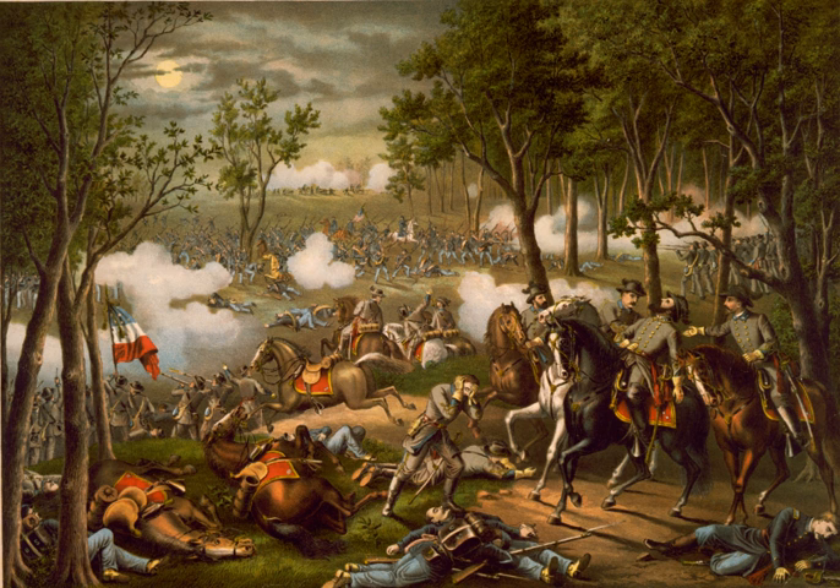Confederate cavalry under Stuart kept most Union forces from spotting Jackson on his long flank march, which started between 7 and 8 a.m. and lasted until mid-afternoon. Several Confederate soldiers saw the Union observation balloon soaring overhead and assumed they could likewise be seen, but no such report was sent to headquarters. When men of the III Corps spotted a Confederate column moving through the woods, their division commander, Brig. General David B. Birney, ordered his artillery to open fire, but this proved little more than harassment. The Corps commander, Sickles, reported after the battle that his men observed the Confederates passing for over three hours. When Hooker received the report about the Confederate movement, he thought that Lee might be starting a retreat, but he also realized that a flanking march might be in progress.